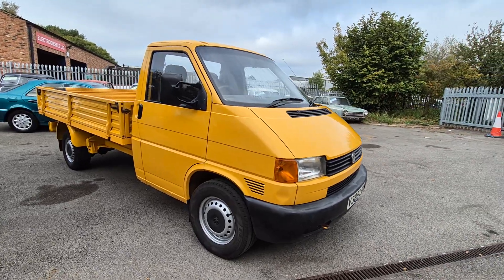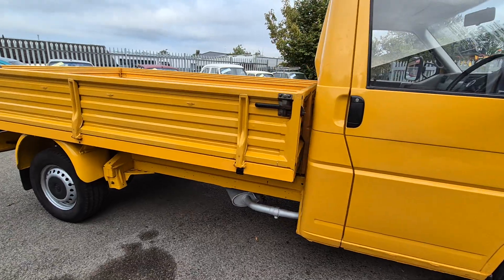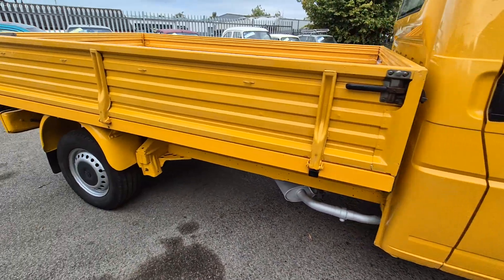Right there ladies and gentlemen, here we go. Look — VW Transporter dropside, there she is. Nice and straight. She wants a bit of paint if you want to show with her, but it's a real bright looking old truck.